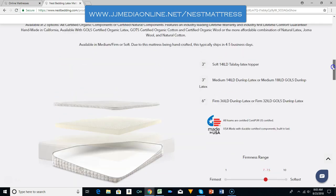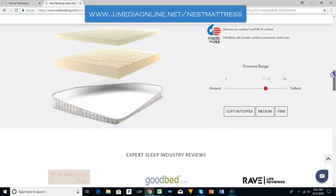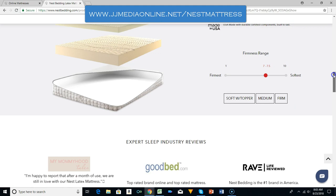What I want to focus on is how good it is made — the quality. The 3-inch latex topper, the 3-inch medium Dunlop latex, and the 6-inch firm Dunlop latex. It comes in a soft topper, medium, or firm. If you have a lot of back trouble, I would say medium or firm.